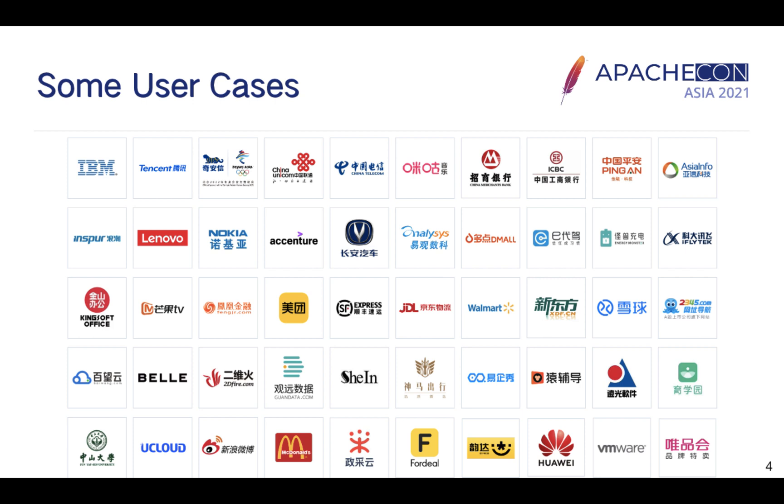At present, DolphinScheduler has many users in various industries all around the world, such as the leaders in the telecommunications industry — China Unicom and China Telecom — popular e-commerce platforms like Xiein, VIP Shop, Fordeo, and so on.